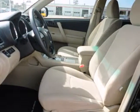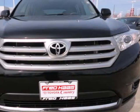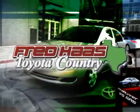This Highlander offers the best of all worlds with 3 rows of spacious seating, superb handling, stellar safety ratings, and supreme comfort. Come on in today and take it for a test drive. With over a thousand vehicles in stock, we're sure to have what you're looking for.